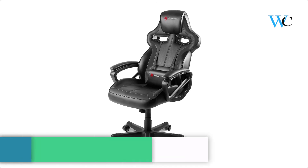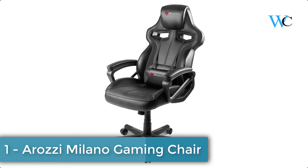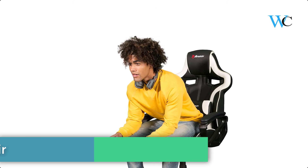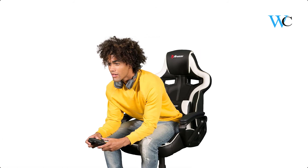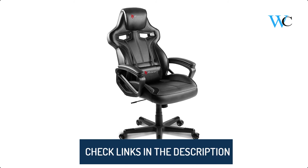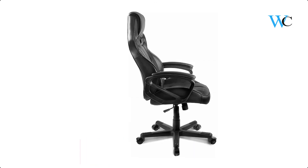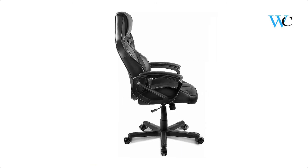At number 1 we have the Rosie Milano Gaming Chair. No matter where you game, work, or even just read and relax, doing it in supreme comfort allows you to do it better, longer, and with greater enthusiasm. Whether you are settling in for a long session of your favorite multiplayer online game, or just catching up on social media and a few minutes of casual gaming.